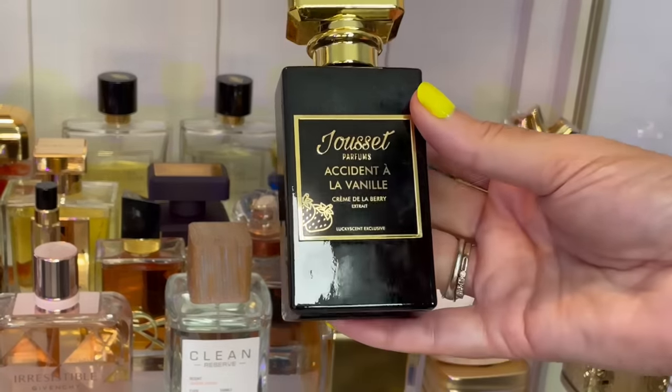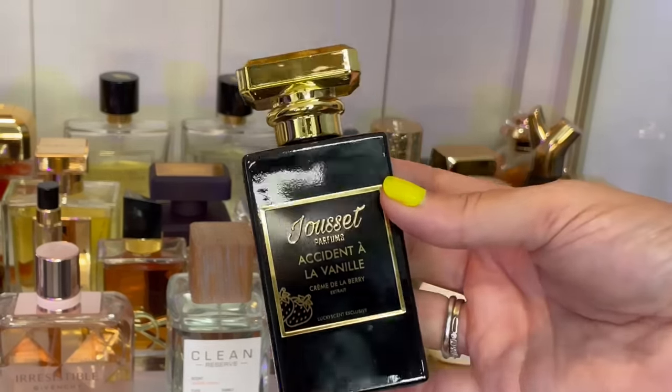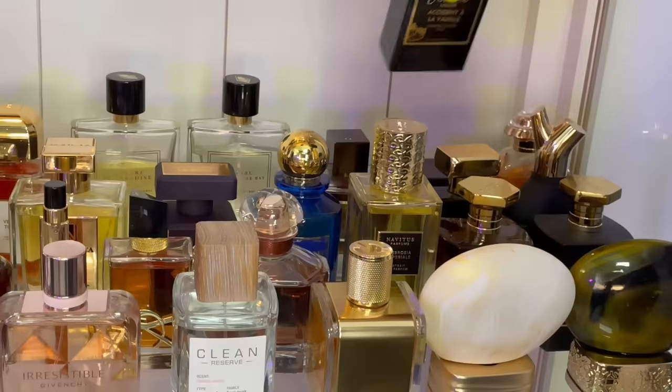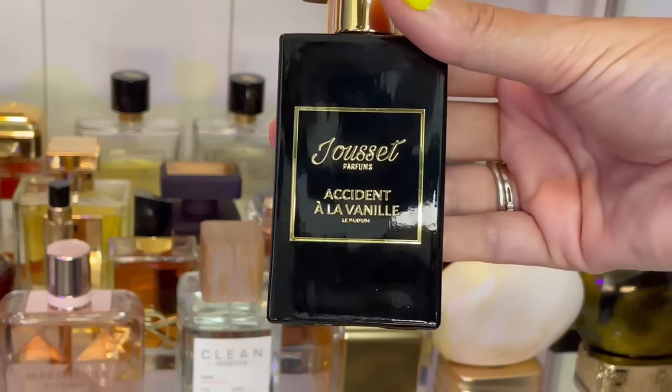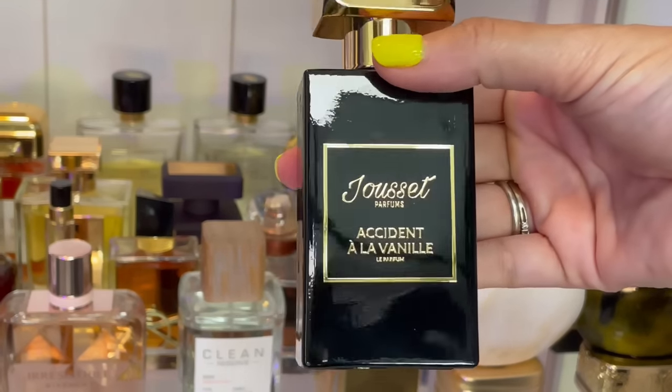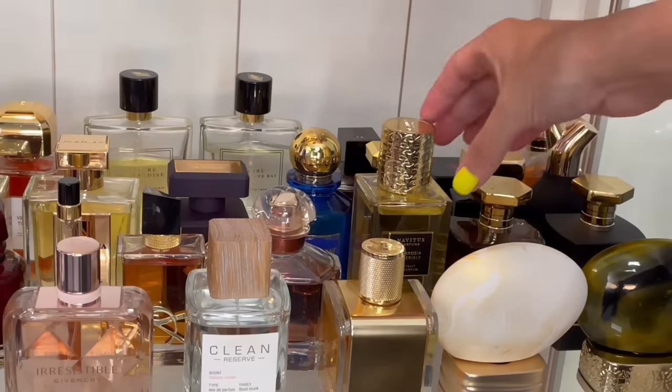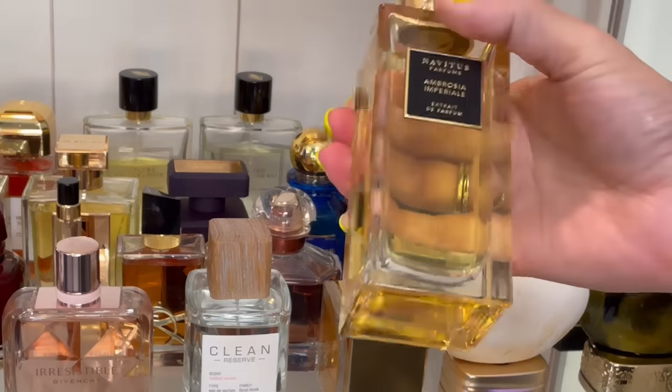Set Parfums Accident d'Aout — this is the new Crème de la Berry. Smells like strawberry Captain Crunch berries with milk, and I freaking love it. Then the original Accident d'Aout — vanilla and caramel. I think it's delicious. It's one of my favorite vanillas in my collection.